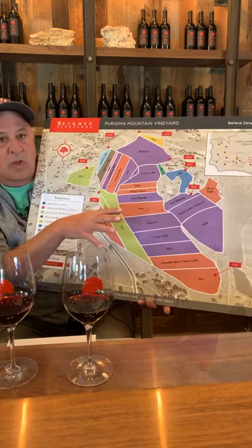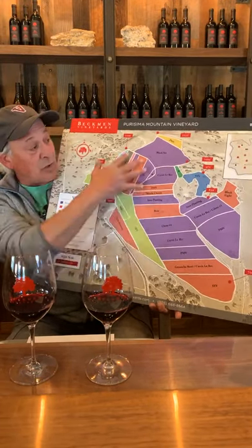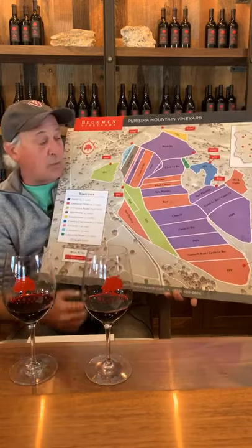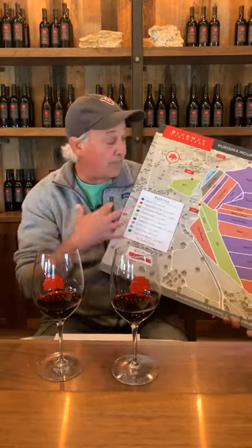Being a blend of all these different areas, blocks, and clones, this wine comes across as a great reflection of the whole property. It hits on those fruit notes, some savory notes, and definitely some peppery, spicy qualities. When I look at both of these wines, we have no problem with color. Syrah is a very dark-pigmented grape — there's deep color in both, with the Parisima having a slightly more reddish tinge and the Clone One having a blacker, darker red quality.